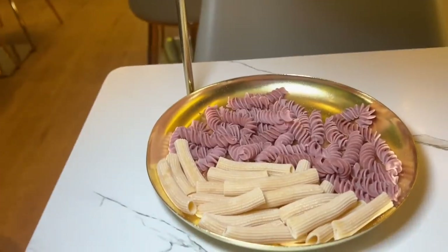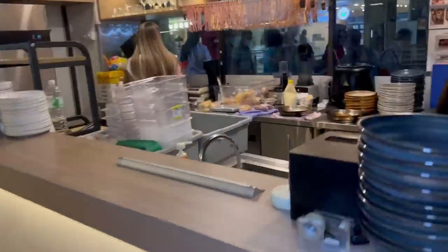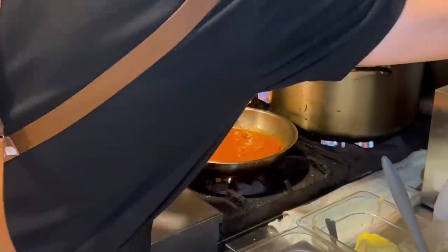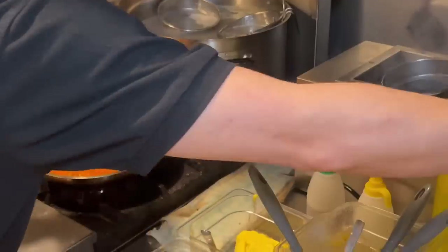Inside here again, these are all handmade pastas. They're super cool and you get to see them prepping your food right over here. Oh my god, this smells amazing. They're basically making the sauces for the pasta right now, adding in all the meat and stuff.